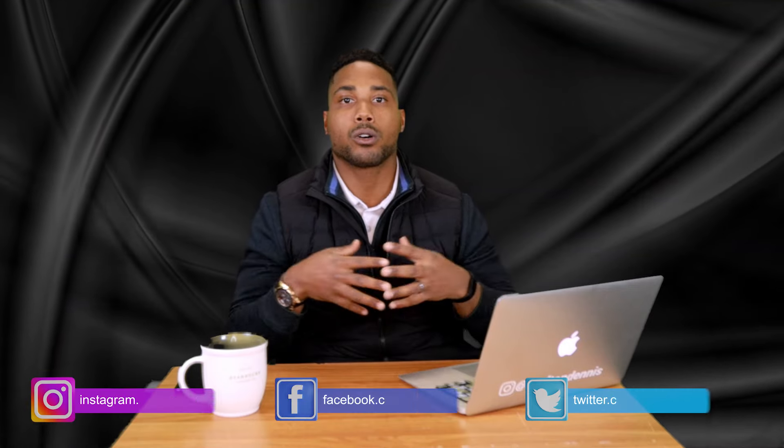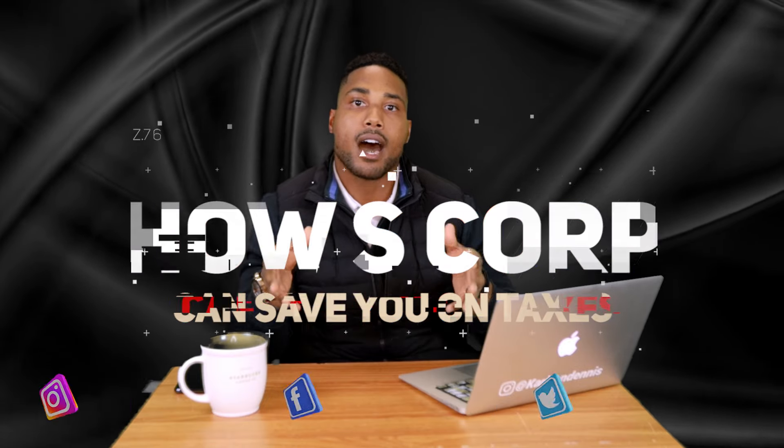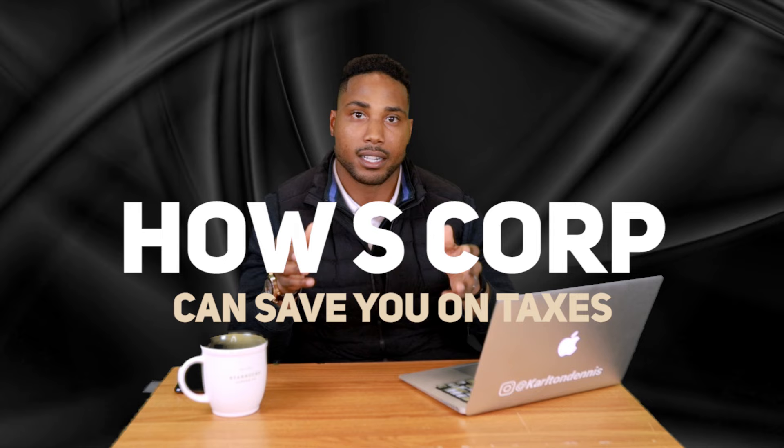My name is Carlton Dennis. Welcome back to Taxes Made Simple. In this segment, we're going to be talking about how S-Corps can save you money on taxes. This past December, I was up late nights filling out late S elections for a lot of clients who qualify to still have late S elections, to help those clients avoid self-employment tax.